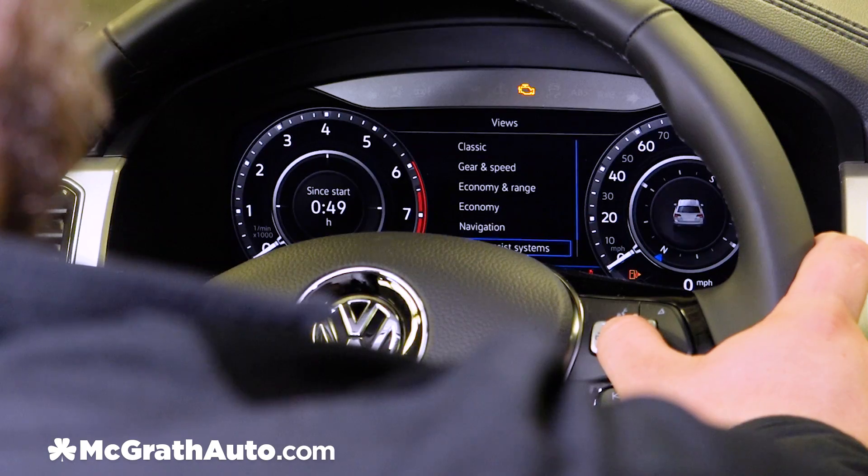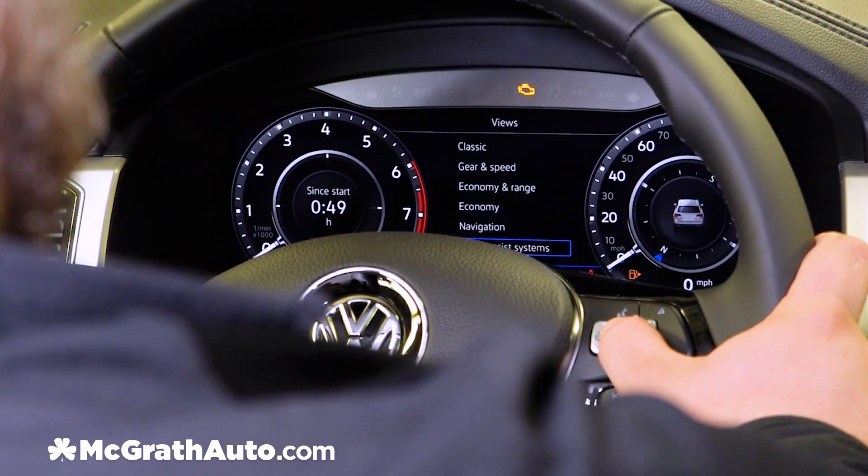Next we have our driver assist systems view. This just shows you your travel time and another digital compass.